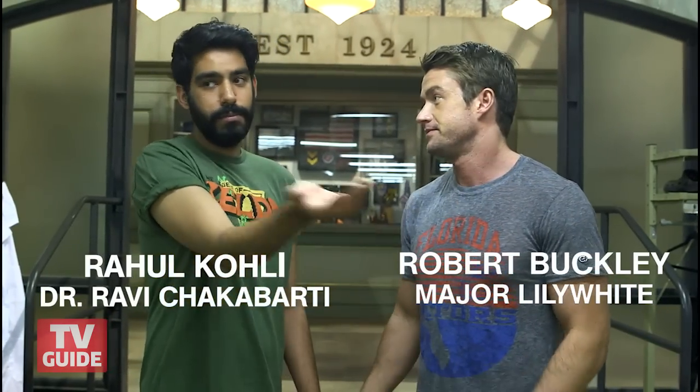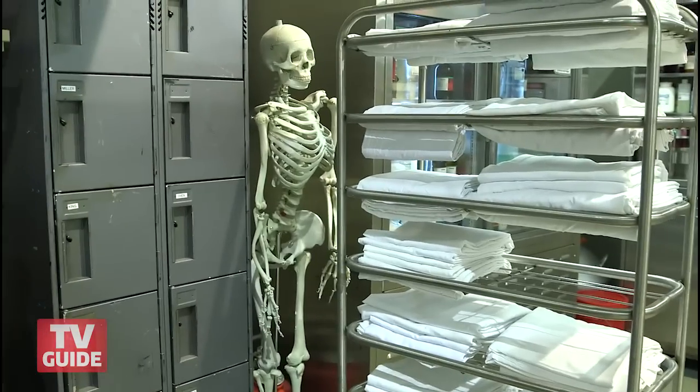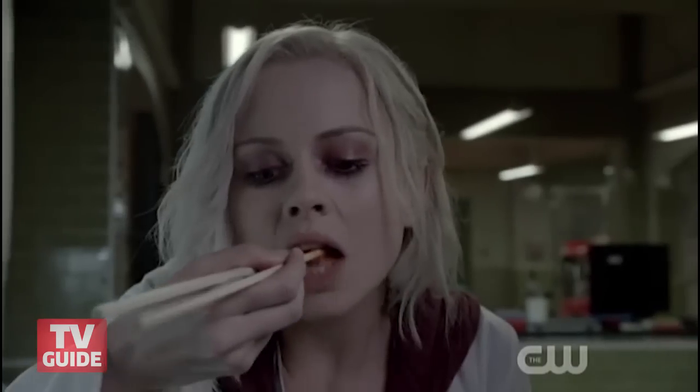First location — where are we at? This is the morgue. This is where our lead character, Liv, works. This is her ethical way of having access to brains.